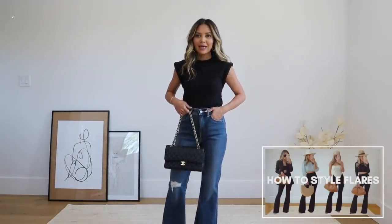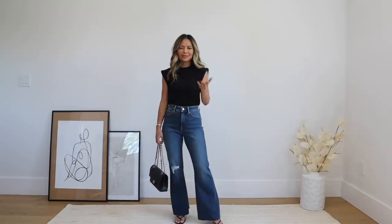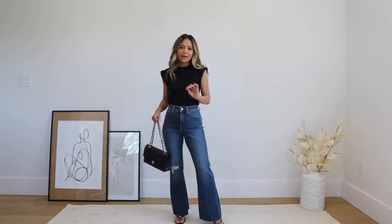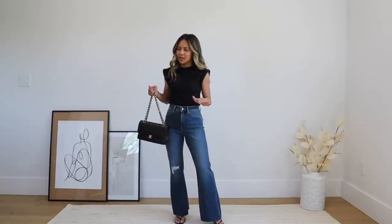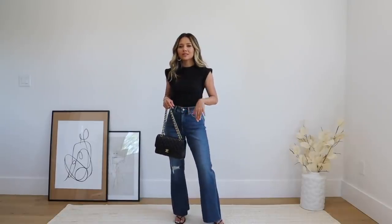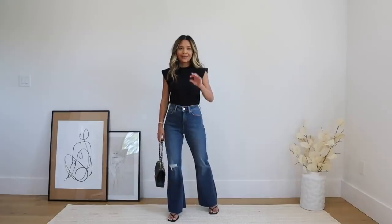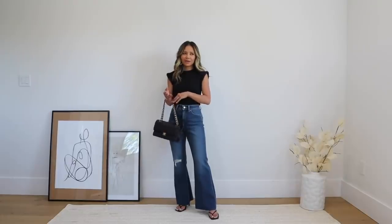I've been really into flare jeans lately. I got these ones but they're a little too short to wear with heels — I got a size zero short and should have gotten the regular. Next time I'll go with regular sizing if I want to wear flares with heels. If you're around 5'1 like me, short is good for wearing with flats.